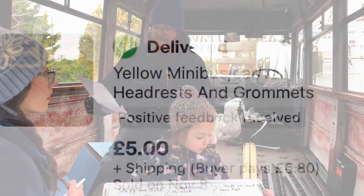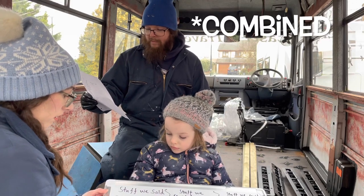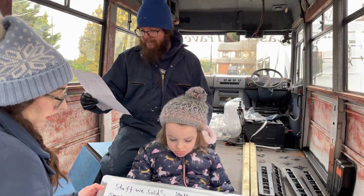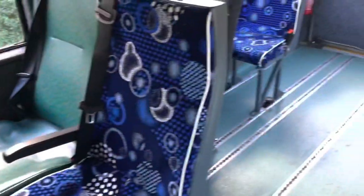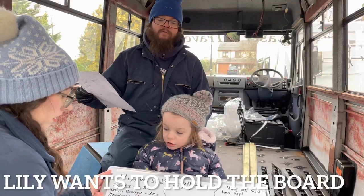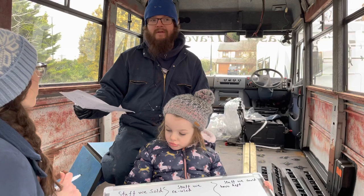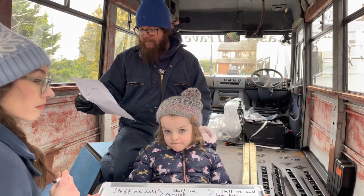Some of the things we stripped off the seats included head rests, which we managed to sell for £10 each, and arm rests, which we sold for £5. We also managed to sell the seat belts - combined about £35 for all of them. It's amazing because as long as they've recently been MOT'd and are in good condition, people buy them to put in kit cars and things like that. So it's well worth selling them if you can be bothered.